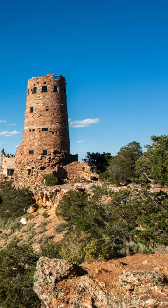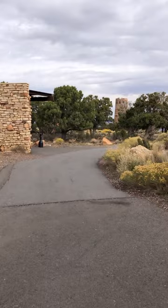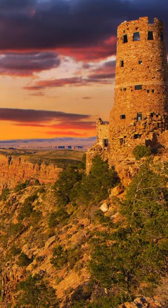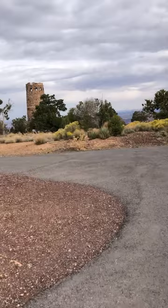In 1987, the Desert View Watchtower was designated as a National Historic Landmark due to its cultural and architectural significance. Over the years, it has become a favorite spot for photographers, artists, and nature enthusiasts seeking to capture the grandeur of the Grand Canyon.